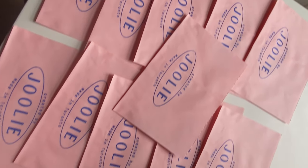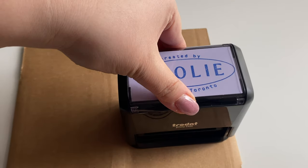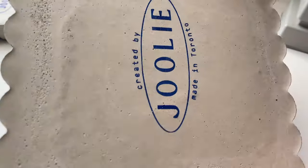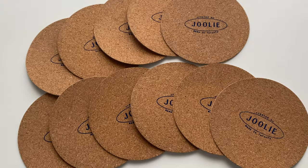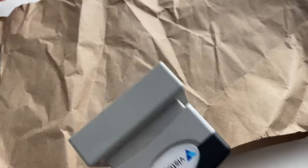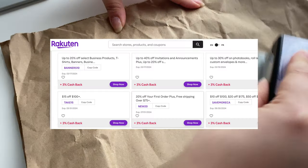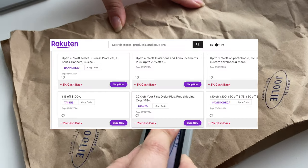I stamp my packaging, shipping boxes, concrete trays that I DIY, cork backing for my Just Midnight pieces, and I've seen people use them on tissue paper and craft paper. There are usually coupon codes you can find online for deeper discounts.